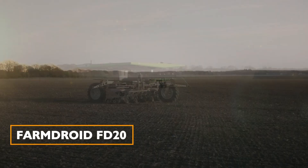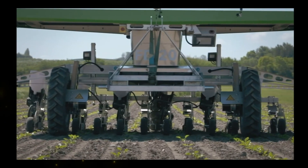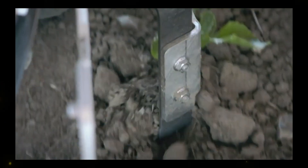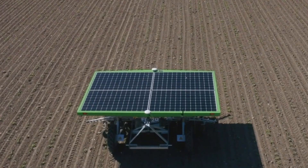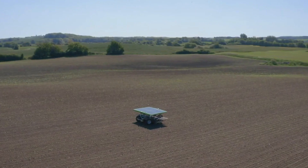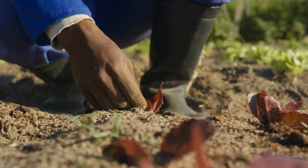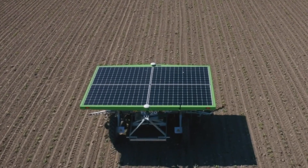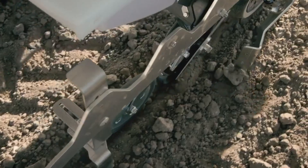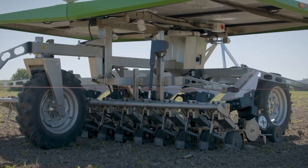FarmDroid FD-20: The FarmDroid FD-20 is a fully automatic robot that handles both sowing and mechanical weed control. Using high-precision GPS technology, it precisely places seeds during sowing and eliminates the need for manual weed control. With solar panels providing power for up to 24 hours of daily operation, it's an eco-friendly choice for farmers.